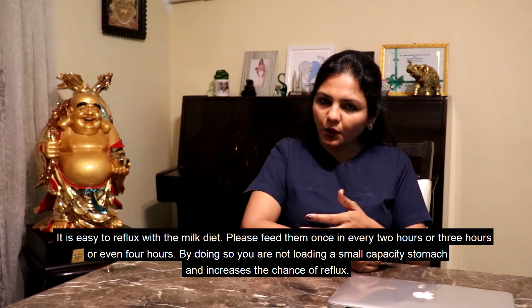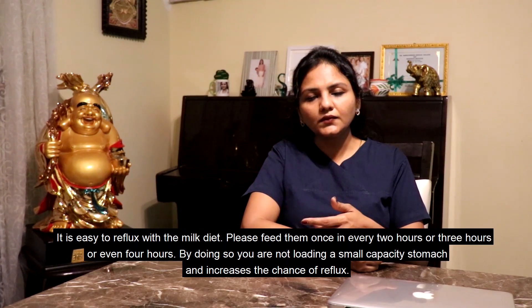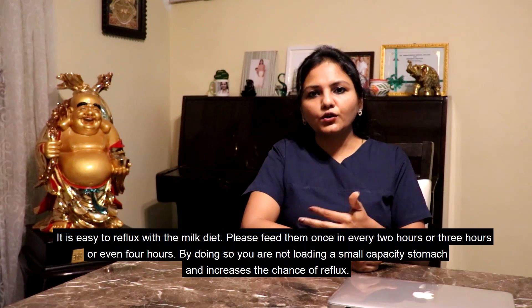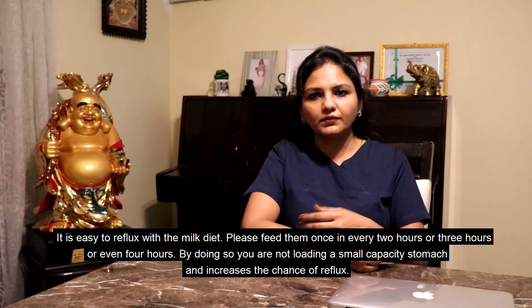Please feed them once every two, three, or even four hours. By doing so you are not overloading a small-capacity stomach, which increases the chance of reflux.